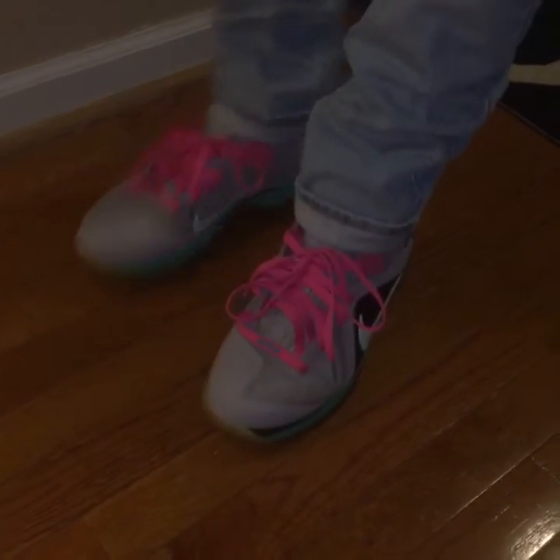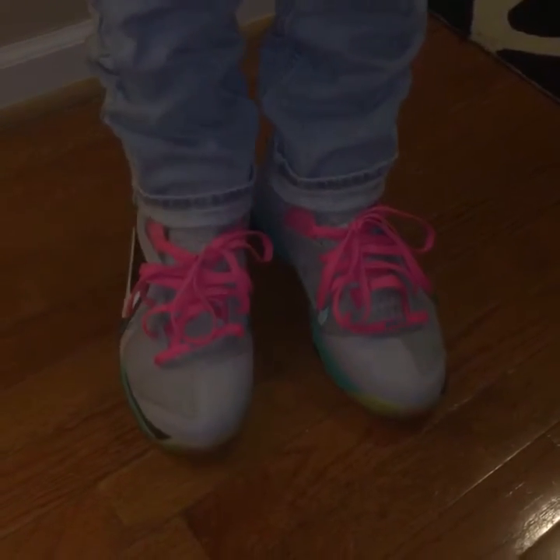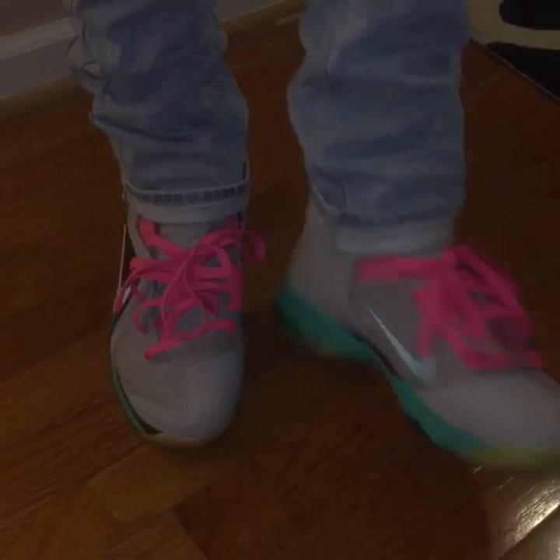Top 3, South Beach LeBron 9. Pretty nice shoe.